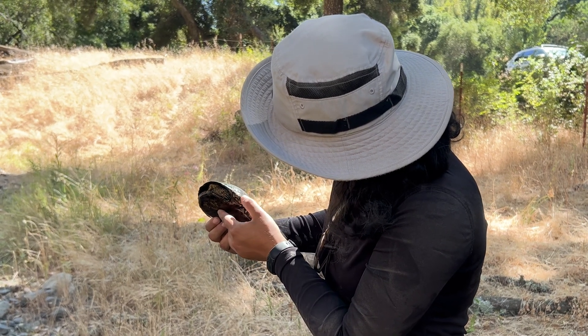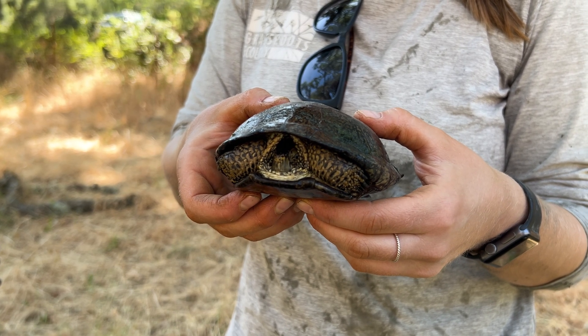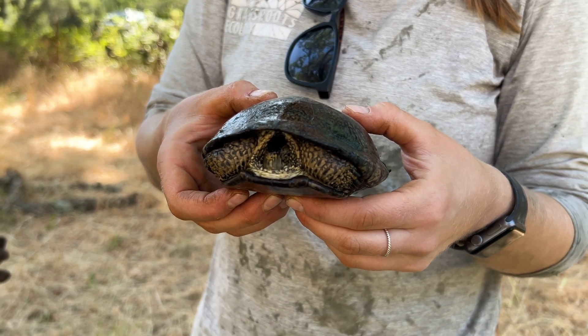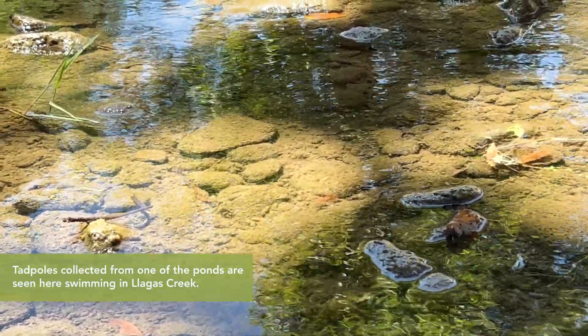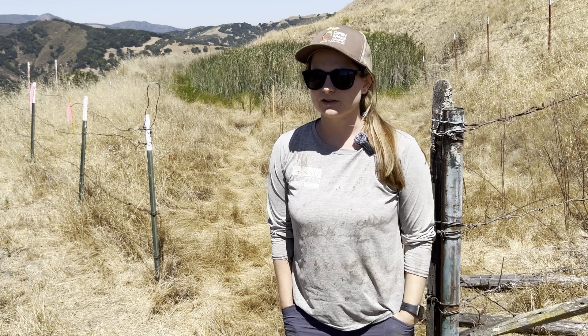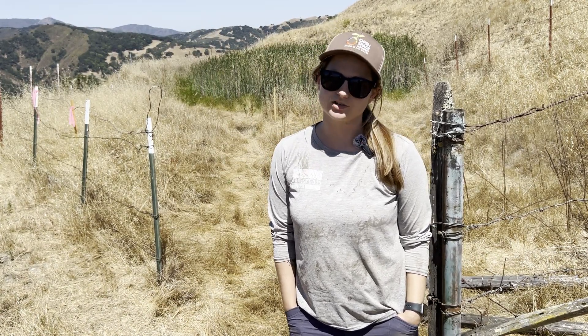We're not totally sure how long it might take the turtles or frogs to return. It's possible the exact individuals we're relocating may not return to these ponds — it might be their offspring, or their grandchildren, or great-grandchildren. But they found their way to these ponds in the first place, so hopefully relocating them somewhere safe in this general area will support the population overall.